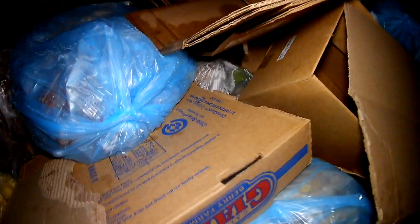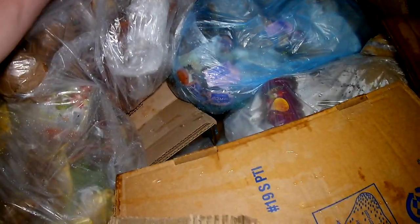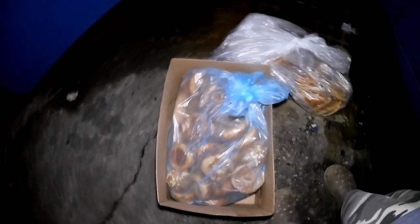Hey all, dumpster diving Indiana here. Let's see if they got anything good tonight — they normally do. That one's a mix, doesn't look too good. This one here doesn't look too bad. Look at all the bagels, folks — there's a whole box in here, nothing but bagels, tons and tons of bagels. That's pretty cool, that's a lot of bagels.